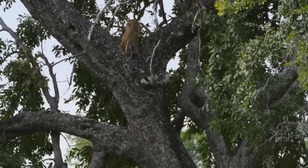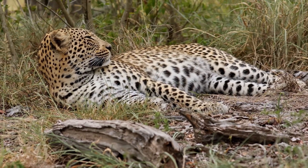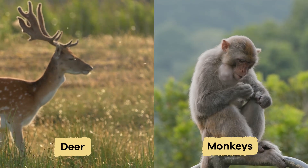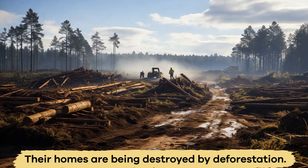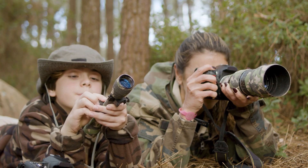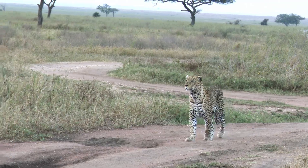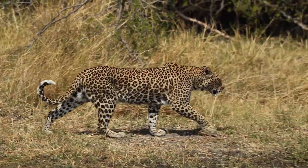They surprise their prey instead of chasing it for a long time. Why are they important to the environment? Leopards play a vital role in the environment. They are predators, which means they help control the populations of other animals, like deer and monkeys. Sadly, some leopards are endangered, so there are few left in the wild. Their homes are being destroyed by deforestation, causing habitat loss. And sometimes people hunt them for their beautiful fur, an illegal practice called poaching. Scientists and wildlife groups are working hard to protect leopards by saving their habitats and making laws to keep them safe. It's essential to care about leopards so they don't disappear from the earth.